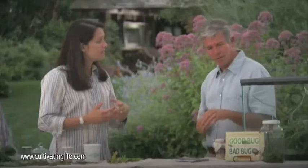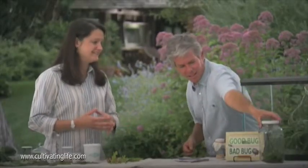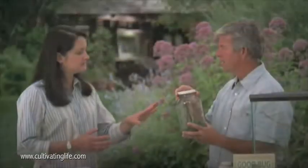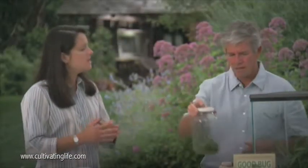Same thing with spiders — they creep us out, but they're beneficial too. This is a garden spider — you see them in late summer with those bright yellow patterns. Ground-dwelling spiders like wolf spiders, the brown hairy ones you find on the ground, don't spin webs. The garden spider here is a web spinner.